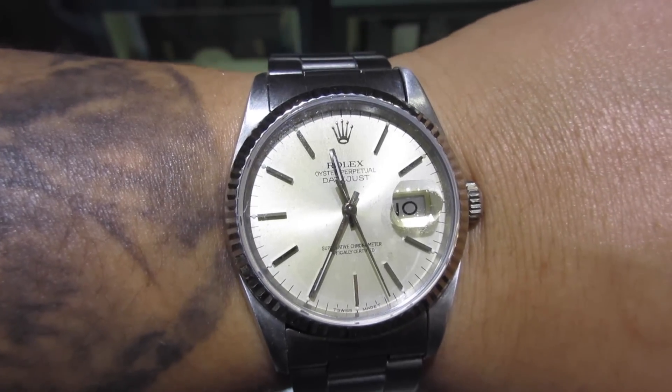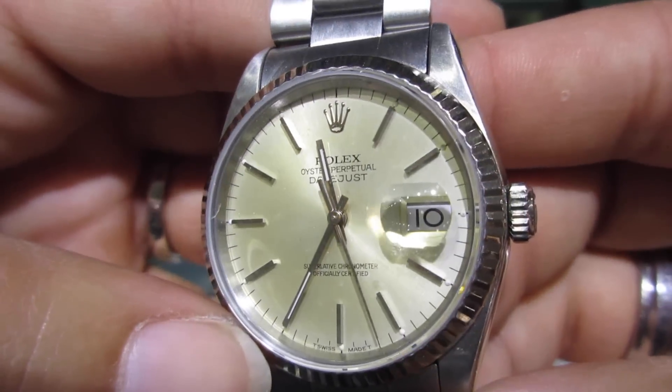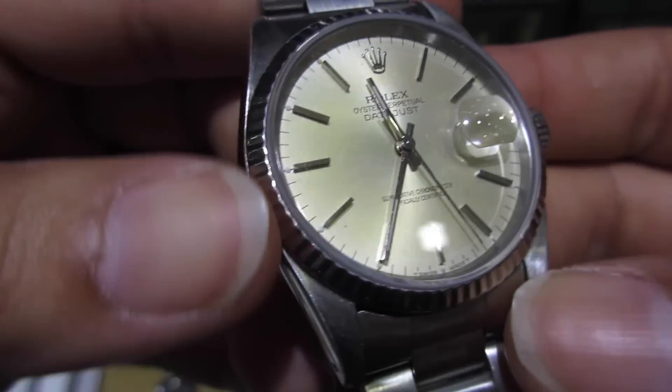Another vintage Datejust with a much more neutral dial, which is something I like because I feel like it gives you a lot more options in the way of aftermarket bands. I would definitely put any vintage piece on a nice leather band.